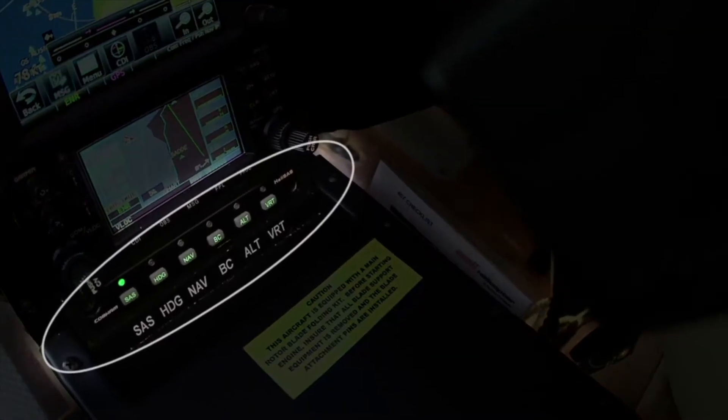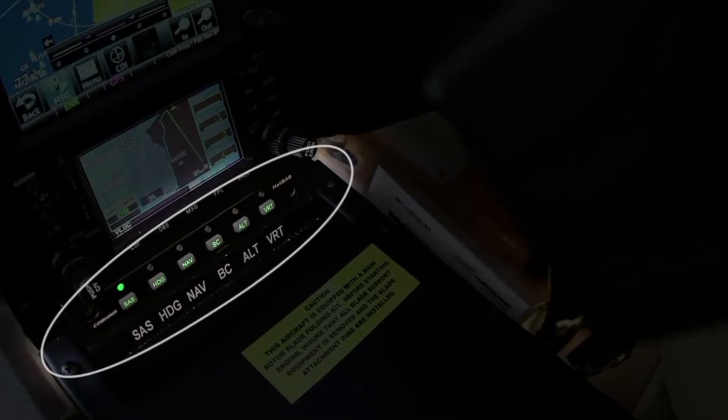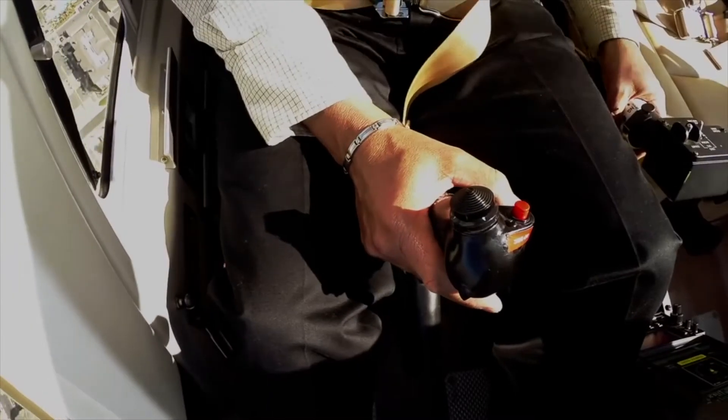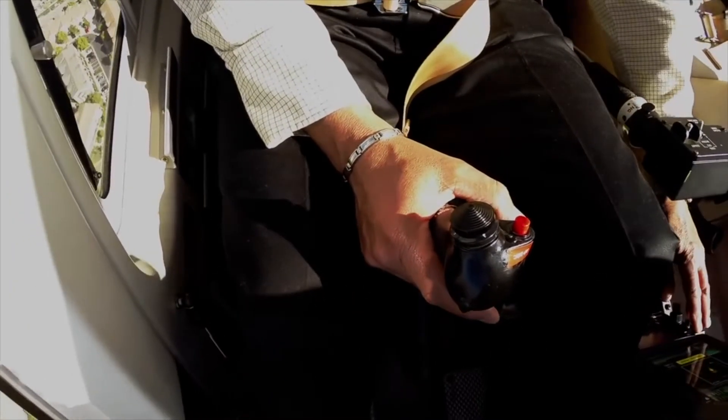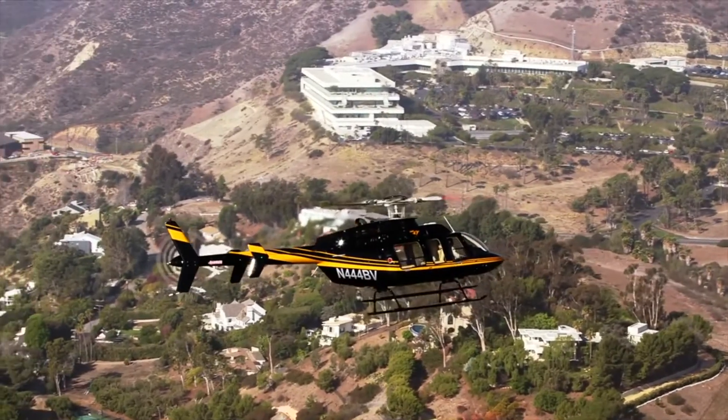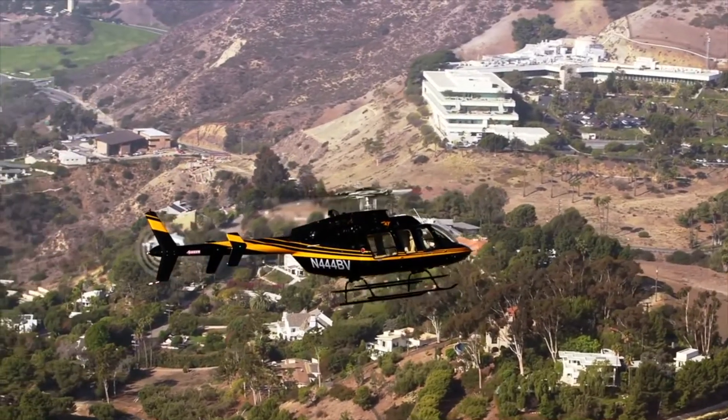The Helisass stability augmentation feature is engineered to be your co-pilot throughout your flight from takeoff all the way through touchdown, which is especially beneficial in conditions of reduced visibility or gusty winds, reducing your workload, fatigue, and enhancing the safety of your operations.